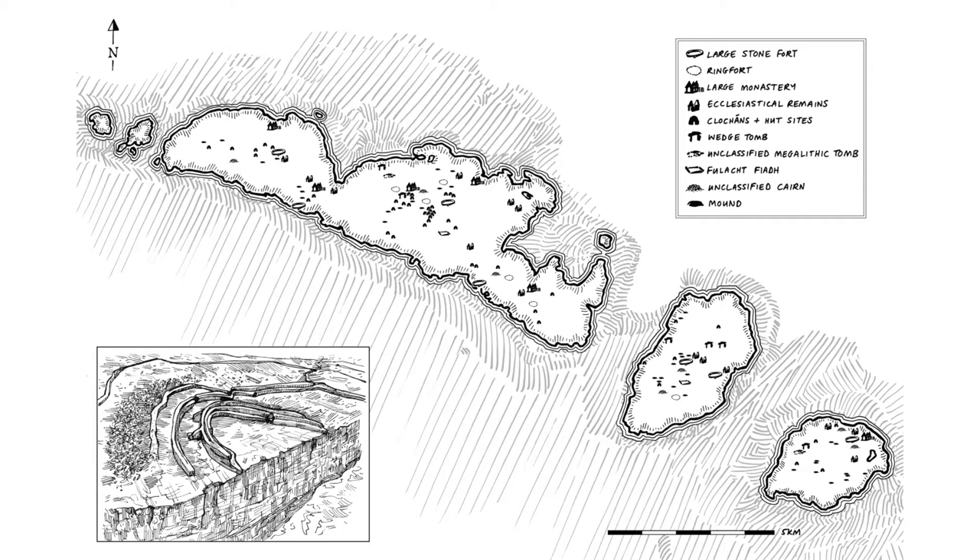Apart from the seven forts, this map shows a huge range of other monuments on the Aran Islands, which tells us there were a lot of people living there for a very long time. Some of these monuments date back to the Stone Age, and quite a few, including some of the forts, started in the Bronze Age, continued through the Iron Age, the early Christian and early medieval period, and then of course all the churches that were built there. The people on the Aran Islands really loved their monuments and were very good at building.